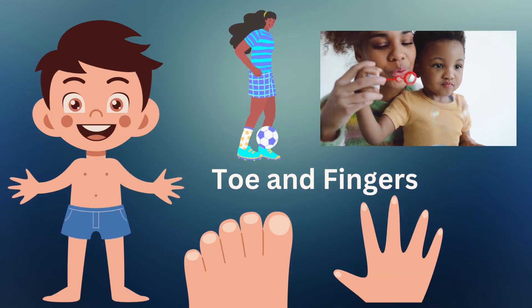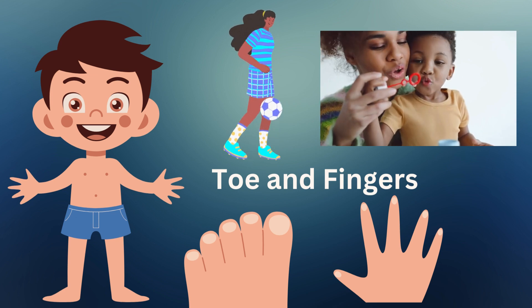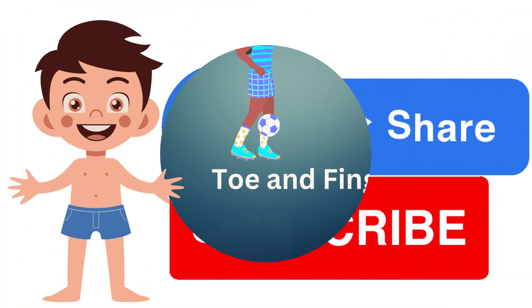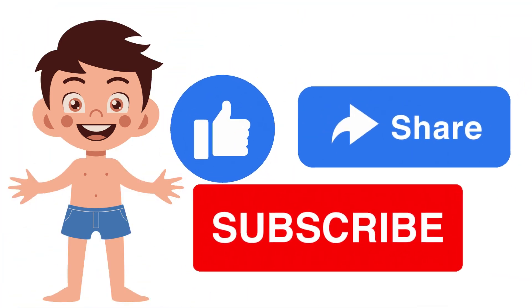Fingers and toes. Fingers and toes are like little helpers. We use them to grasp things and even play games like counting.